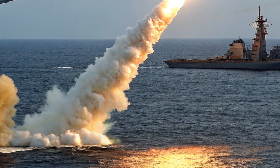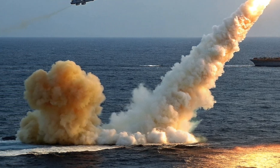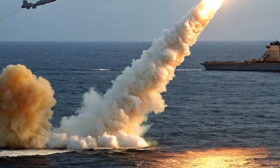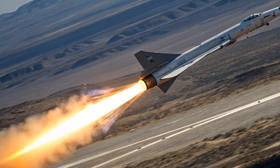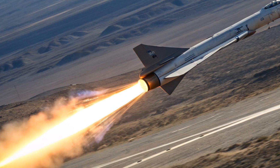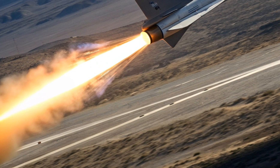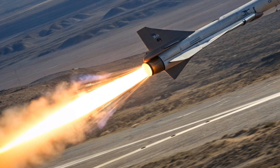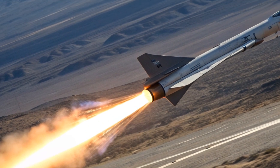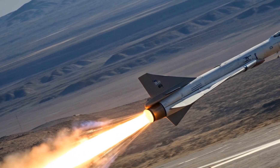Why did the US invest so heavily in ARRW? Because Russia and China have already deployed operational hypersonic weapons like the Kinzhal and the DF-17. The ARRW was supposed to be America's answer, ensuring the US remained competitive in this new era of warfare. Even though ARRW itself will never enter service, its legacy continues in the form of advanced hypersonic propulsion, materials research, and glide vehicle design.